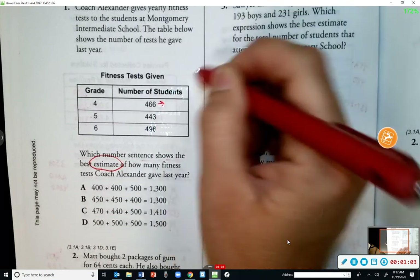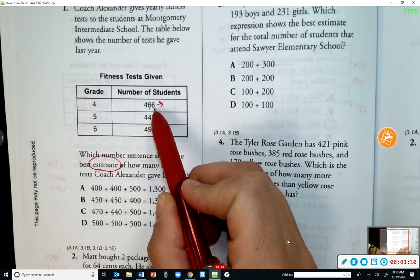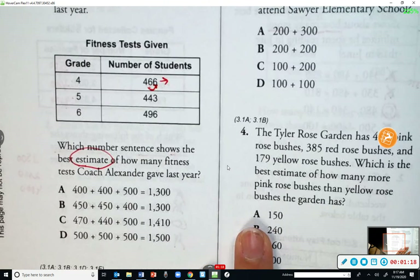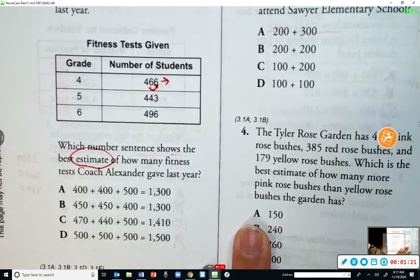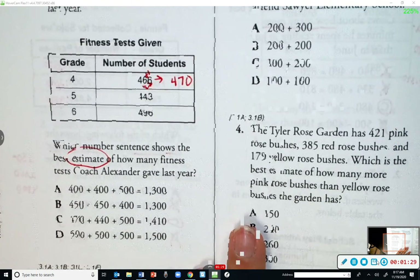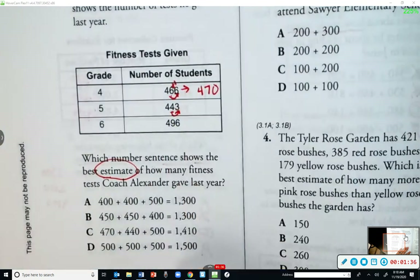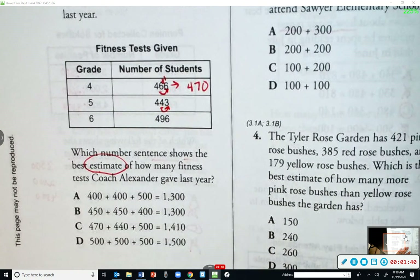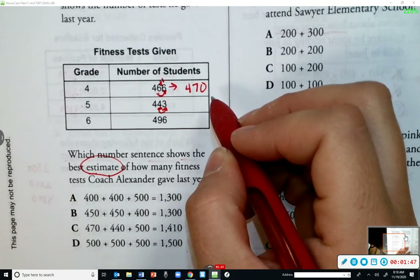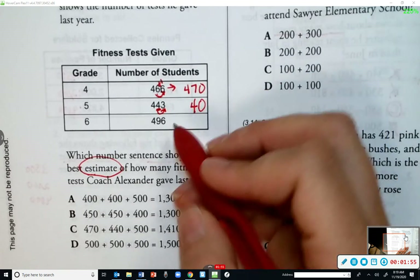To round each number to the nearest ten, we start at the tens place and look next door. The six tells me to round up, so I add one — four hundred seventy. On to the second number: start at the tens and look next door. A three tells me to round down, so the tens digit stays a four, the three becomes zero — four hundred forty.